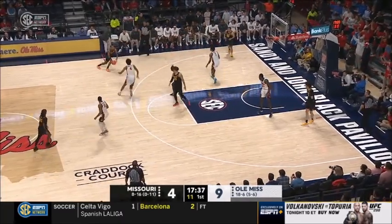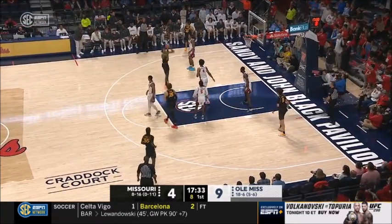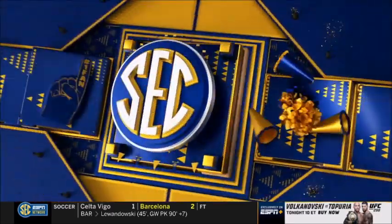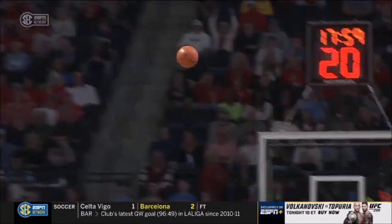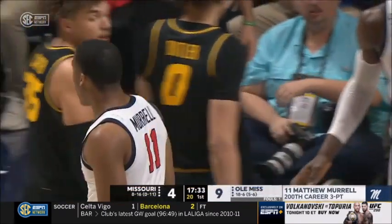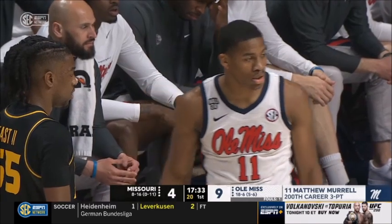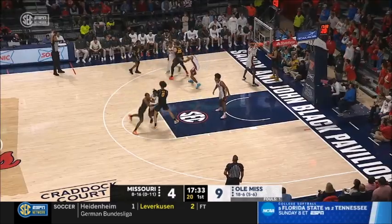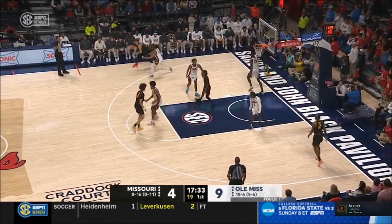Have to love the defensive intensity by Ole Miss, forcing the Tigers to run their offense far more extended than they want to be. Good recognition by the Ole Miss Rebels finding the hot hand of Matthew Morrell. Missouri is going to have to change up their defense — understand where Matthew Morrell is at all times, recognize where he is in the zone, and be a step closer to get better contests and make him put it on the deck.